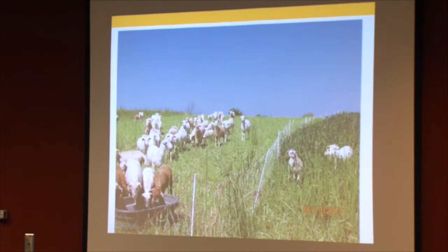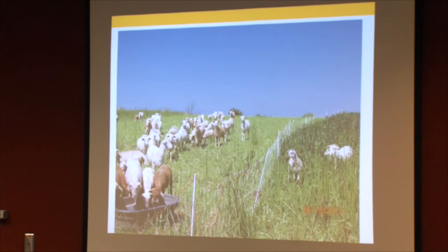On June 13th, another week into the study, you can see the stems thickening up. These oats are getting ready to flower, palatability is going down, but utilization is still pretty good at that point.